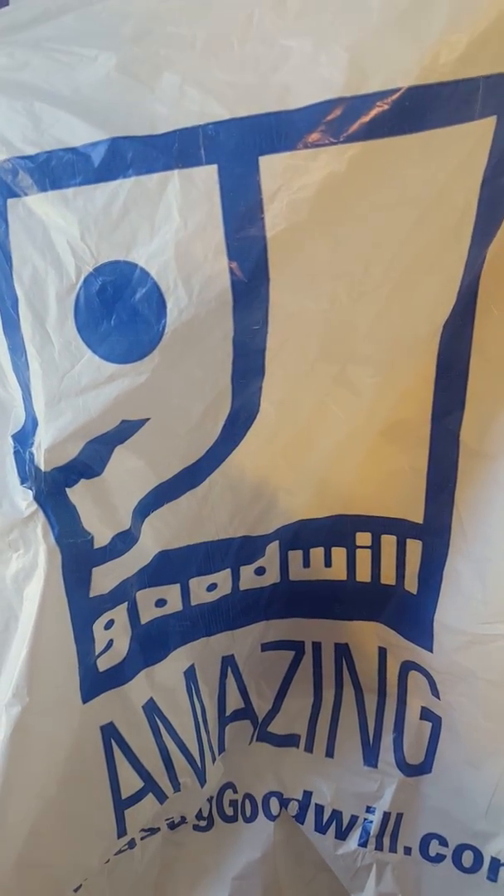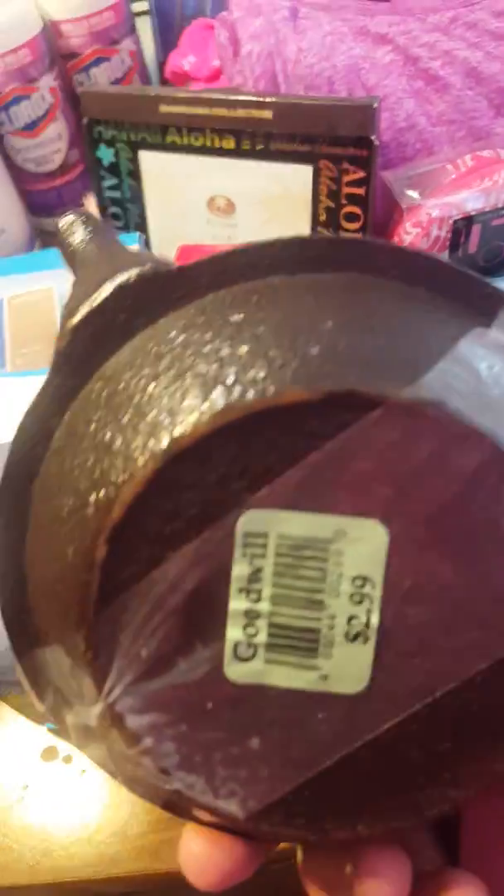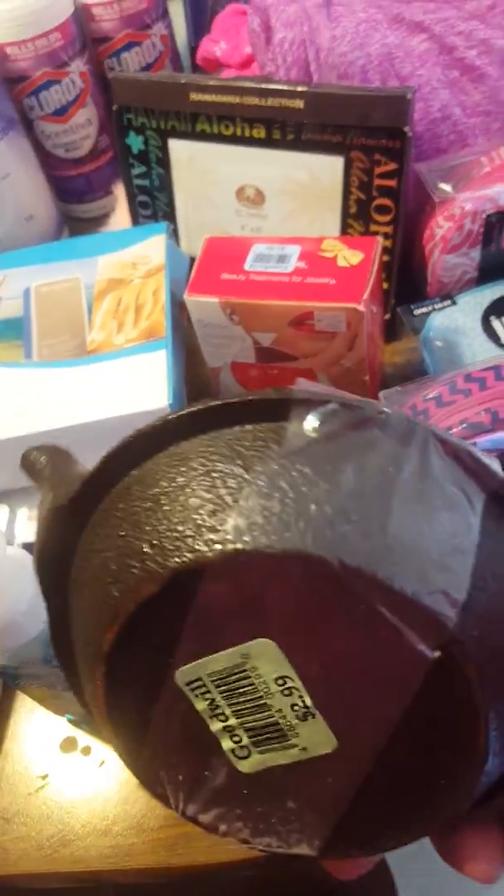Hey everyone, it's La Weta back with a Goodwill haul today. So let's jump right in. I have a Chinese tea kettle that was $2.99 and this sells for $35 on eBay.